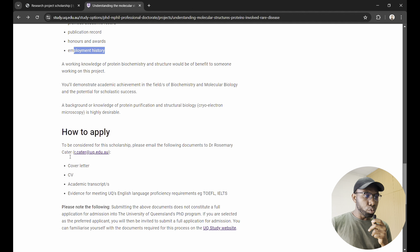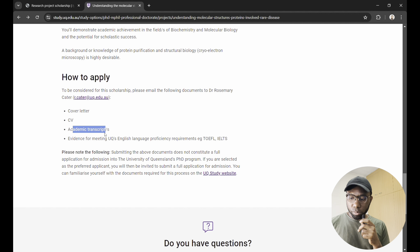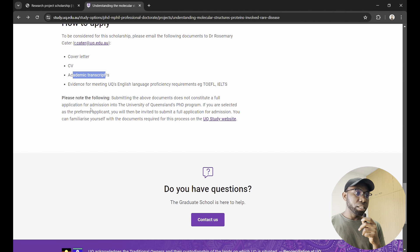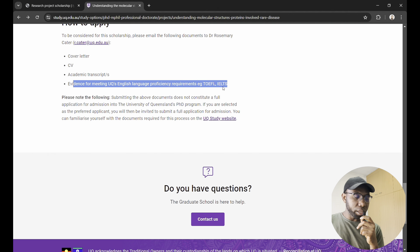Here is how to apply — these are the things you need to include: a cover letter, your CV, and your academic transcripts showing all the courses you took and the grades you received. When received in Australia, your CGPA is converted to the Australian framework so the organizers can assess whether you meet their threshold. You also need evidence of meeting UQ's English language proficiency requirement, such as TOEFL or IELTS.